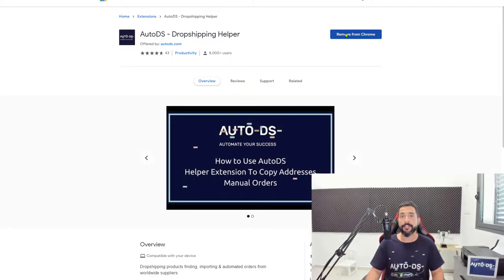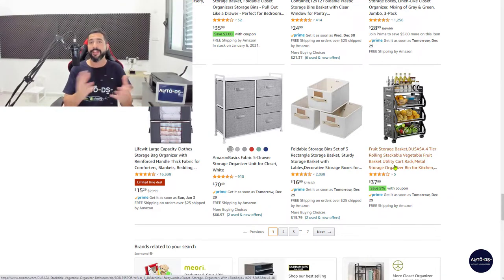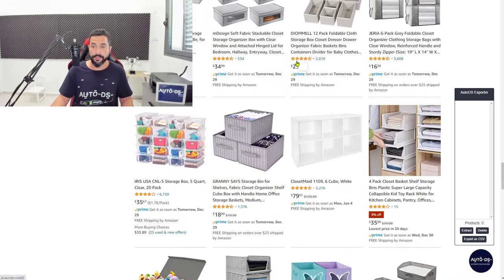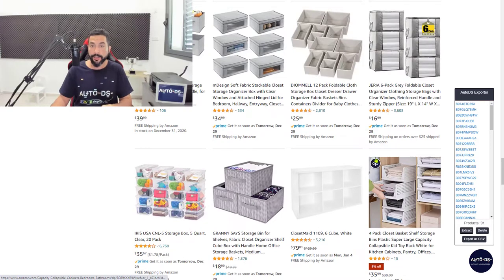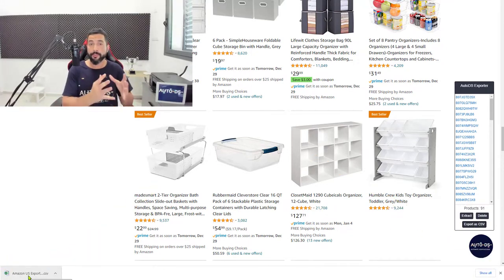Go to Google, download and install the AutoDS Chrome helper extension — the link is below this video, or just search 'AutoDS helper' on Google. Install the extension, then head back to your supplier page with all the products you want to add. You'll see the AutoDS circle extension icon at the bottom. If you don't see it, refresh the page. Click that AutoDS circle while on the product page, then click Extract — all 90 product IDs on the page get extracted into the extension.